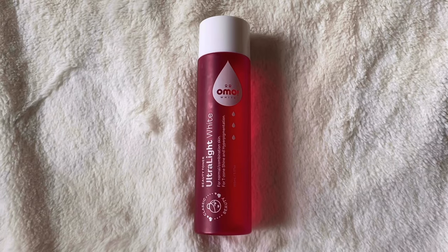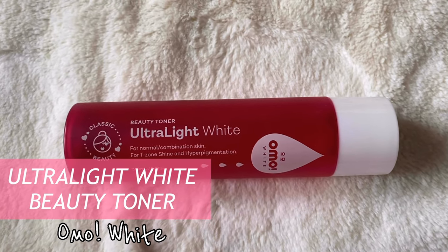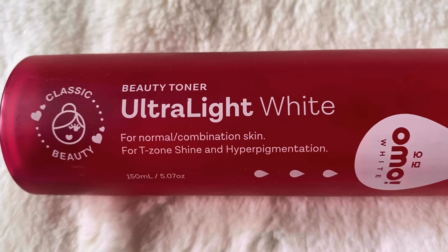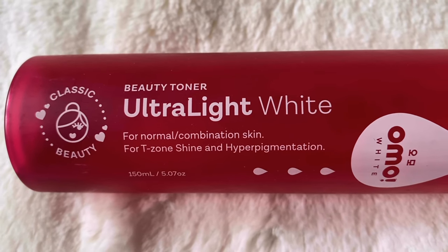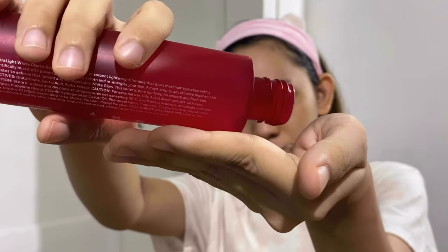The third step of my skincare routine is to apply a toner, and I use this one from Omo White — their Ultralight White Beauty Toner. The reason I love this is because it's specifically for normal and combination skin. For toners, some actually recommend using your clean hands instead of cotton pads, which mostly just soak up the product. Since my hands are clean, I just pour the toner onto my palm and gently pat it on my face. That way, the toner gets absorbed more and there's also less waste.